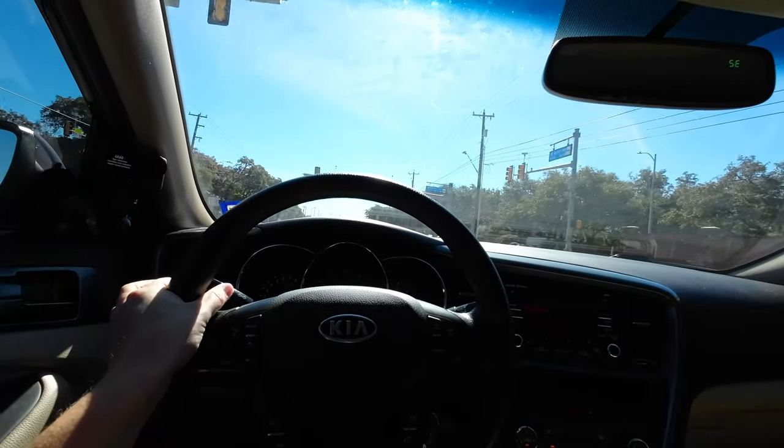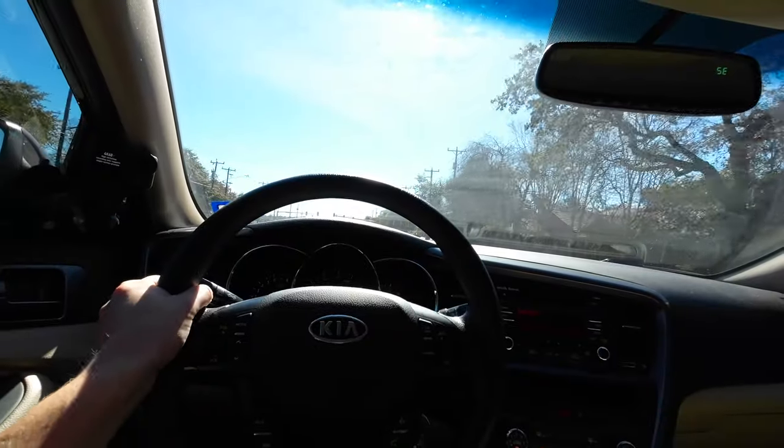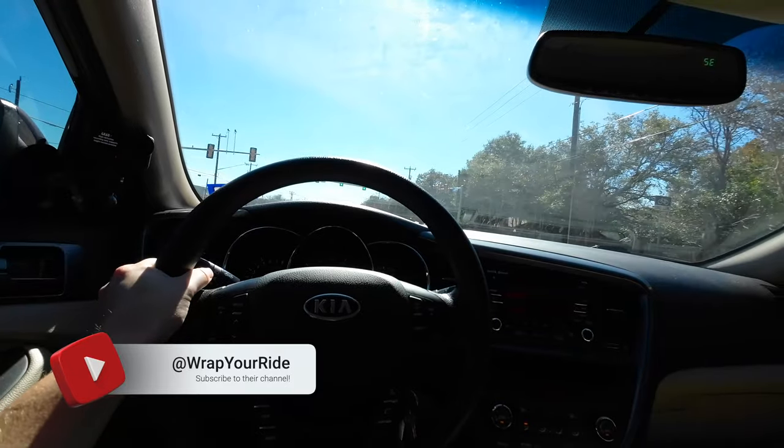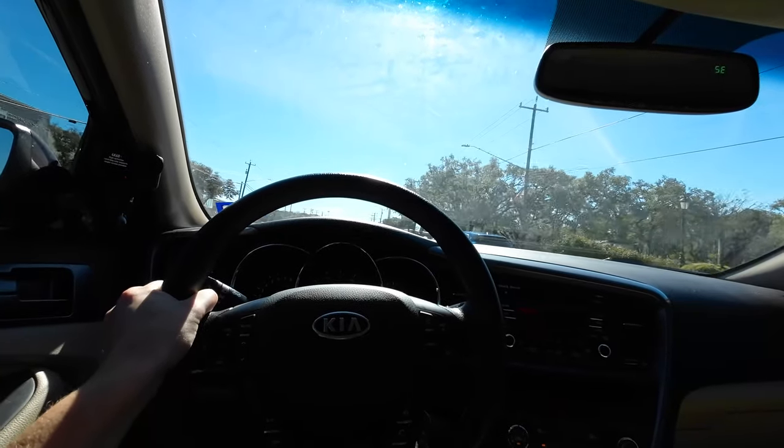We are headed over to Wrap Your Ride right now. We're going to be looking at an AMG GT63 — as some of you may know, I'm a big AMG fanboy. They're going to be doing a ton of carbon swaps on it, so we're going to look at it before they do all that. Wrap Your Ride had also done a Capristo exhaust on this thing, and now the owner is back doing a bunch of carbon swaps — including a rear diffuser. Nick is going to tell us more about that when we get there.